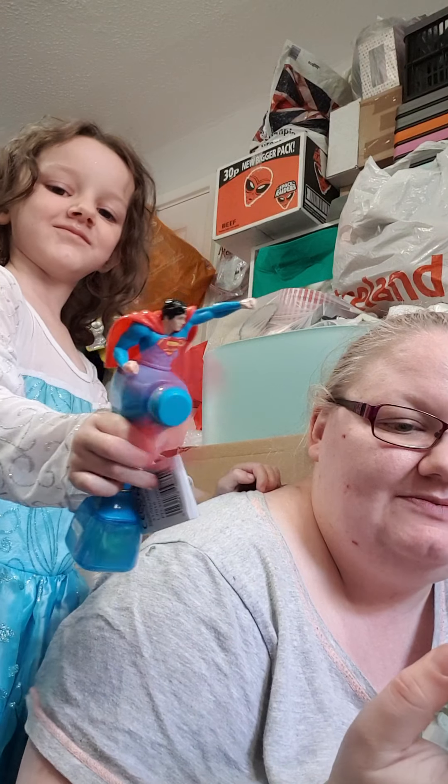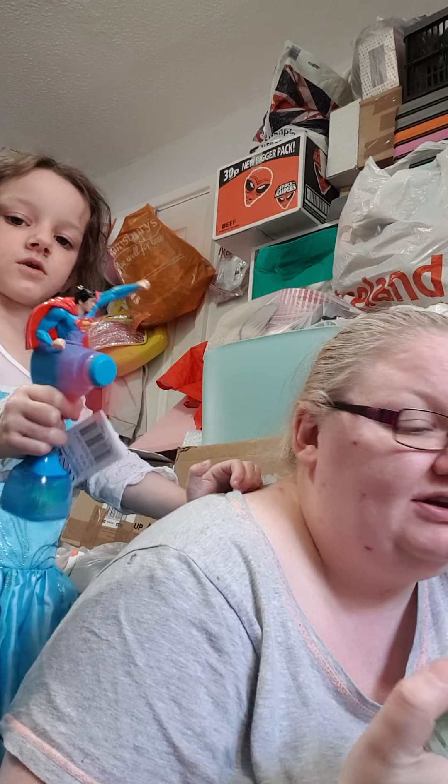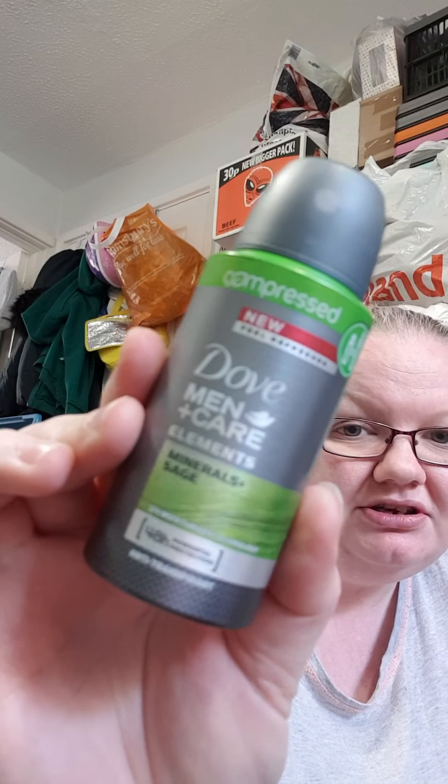We have some Listerine Spirit mouthwash — just because I needed some and I didn't know when I was going to go to Poundland. That was a pound. And I've got one of these compressed Dove Men Plus Care Elements Mineral Sage deodorant — again, I might need a deodorant and didn't know when I was going to get out to get one.